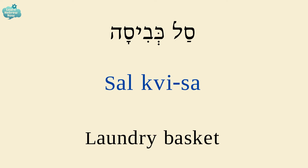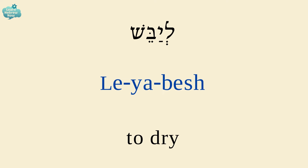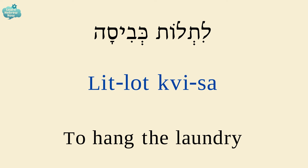To wash is לחבס. To dry is ליבש. To hang the laundry is ליטלות כביסה. ליטלות — to hang; כביסה — laundry.